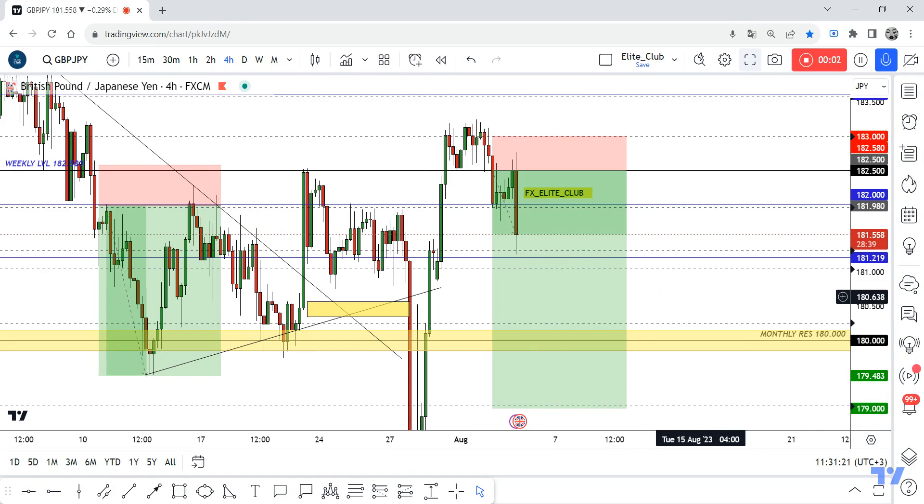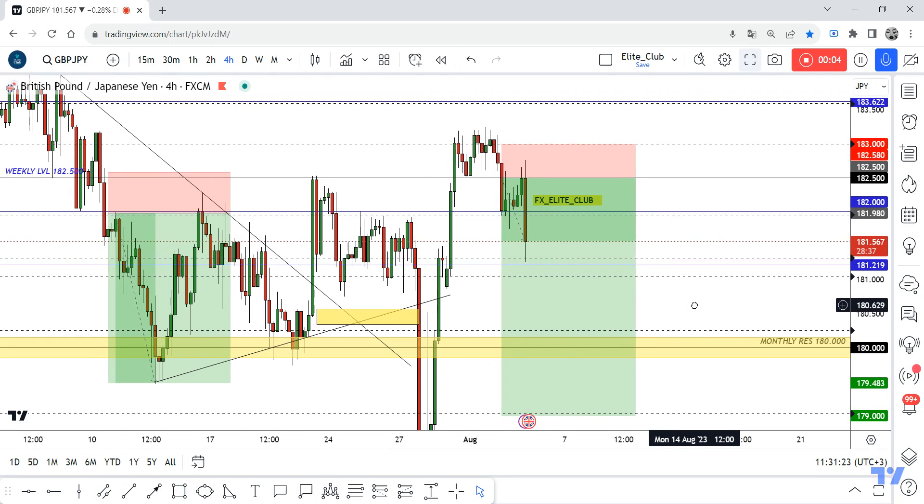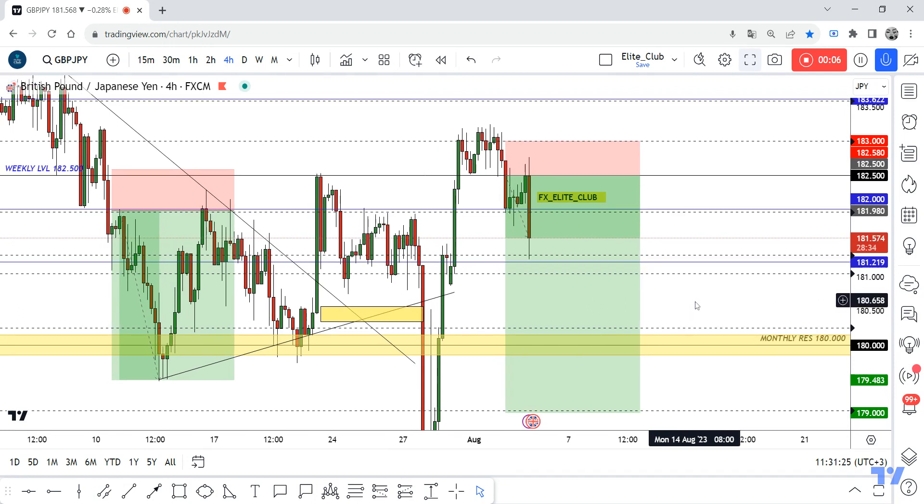Hello traders, hope you all enjoy trading. This is a GBP/JPY new update and we are in the four-hour time frame. I shared this opportunity with the guys yesterday and now our trade is running in more than 120 pips, zero drawdown.